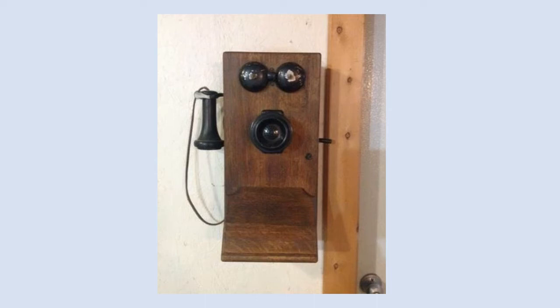Telephone service begins in Franklin. In 1892, telephone service began in Franklin. The only telephone in town at that time was in the store of druggist Howard S. Wilkes, who had a pay service station.